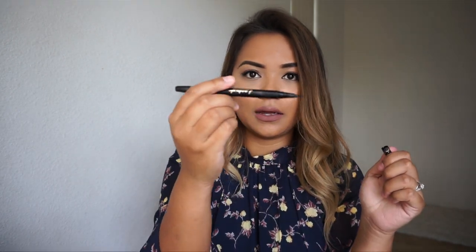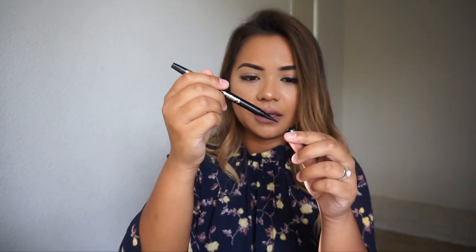For my eyeshadow primer, I'm using the Urban Decay Eyeshadow Primer Potion. For my eyeliner, I have the Tarteist Eyeliner — I love that it's dual-ended, with a liquid side and a pencil side. I've repurchased this multiple times. It's my favorite because it has both sides and it lasts quite long.